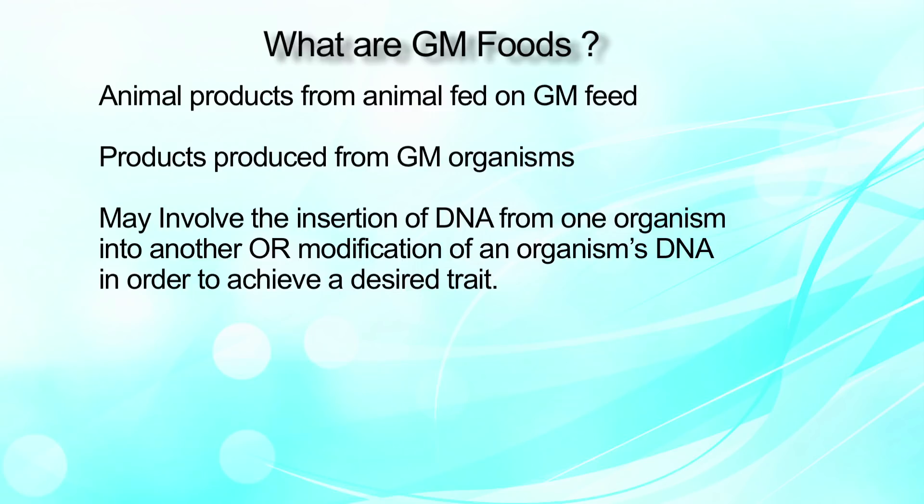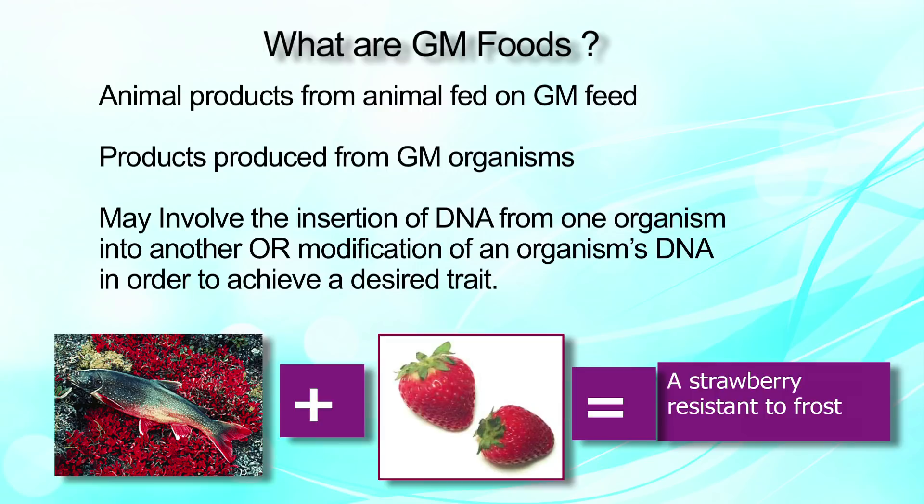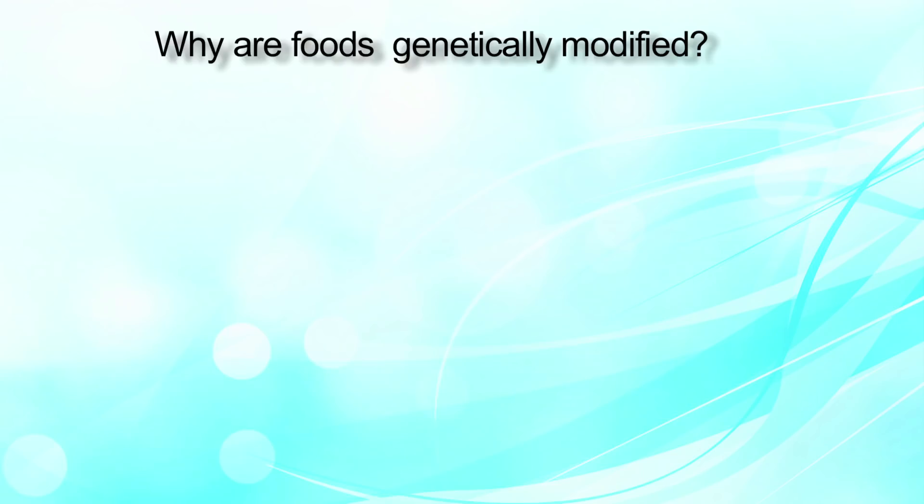For example, in the picture you can see a fish resistant to frost, and when its gene is incorporated into a strawberry, that results in a strawberry resistant to frost. This proves that genetically modified foods are a benefit to the human race.